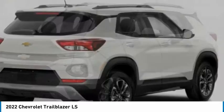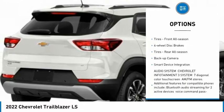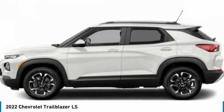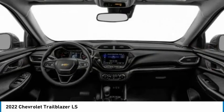Here are some of this vehicle's great options: tire pressure monitor, turbocharged, aluminum wheels, daytime running lights, FWD, front all-season tires, four wheel disc brakes, rear all-season tires, backup camera, and smart device integration.